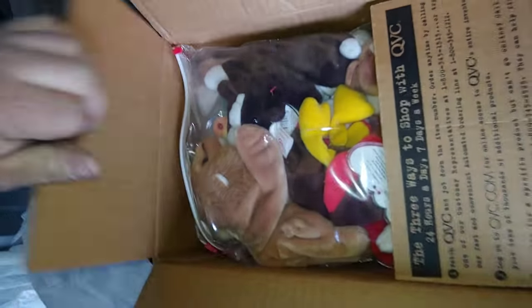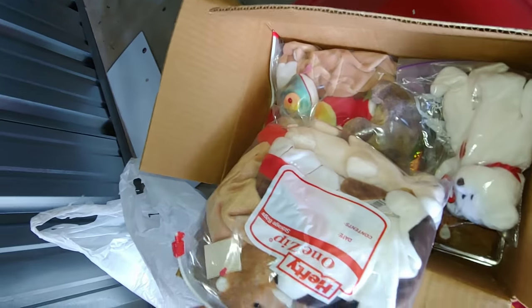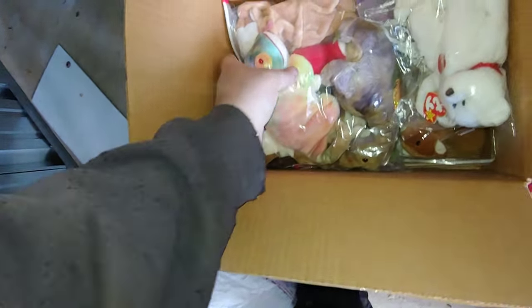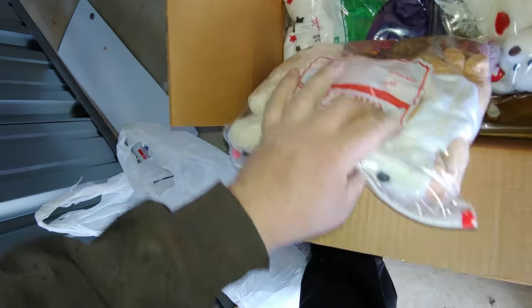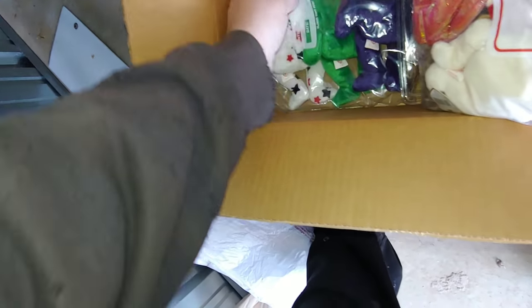Guess what — more Beanie Babies! You guys see any that are worth a lot of money, you know, let us know. Oh, is this the Princess Diana ones? Yep.